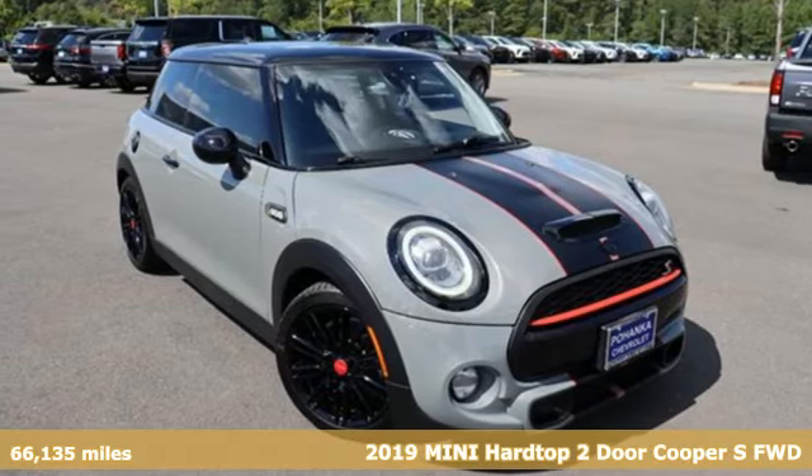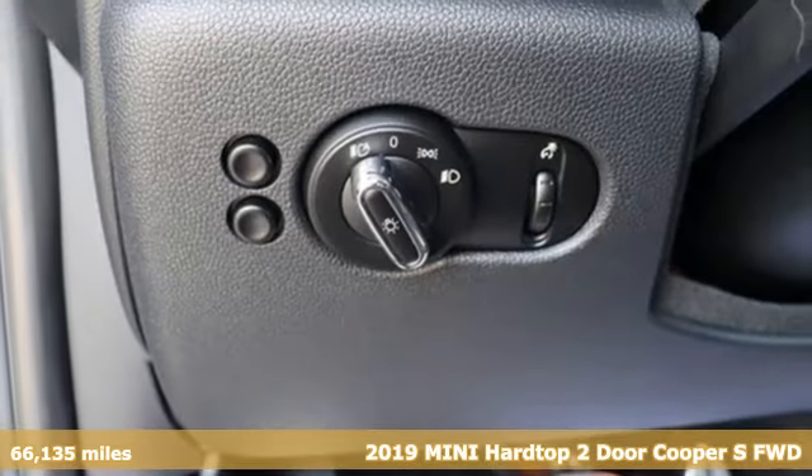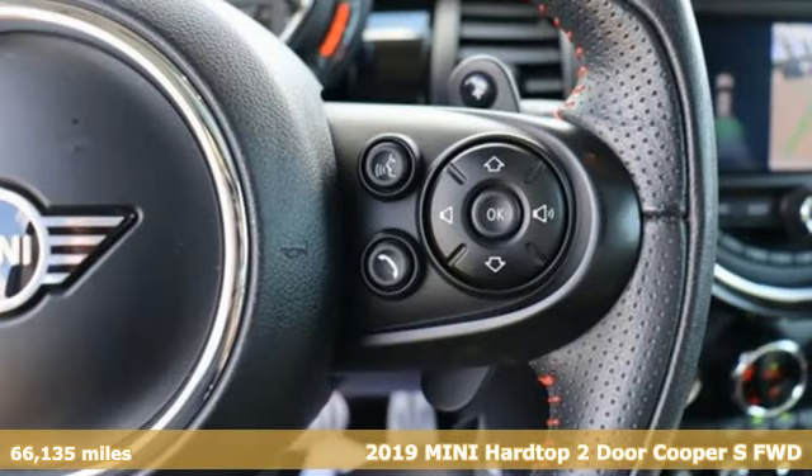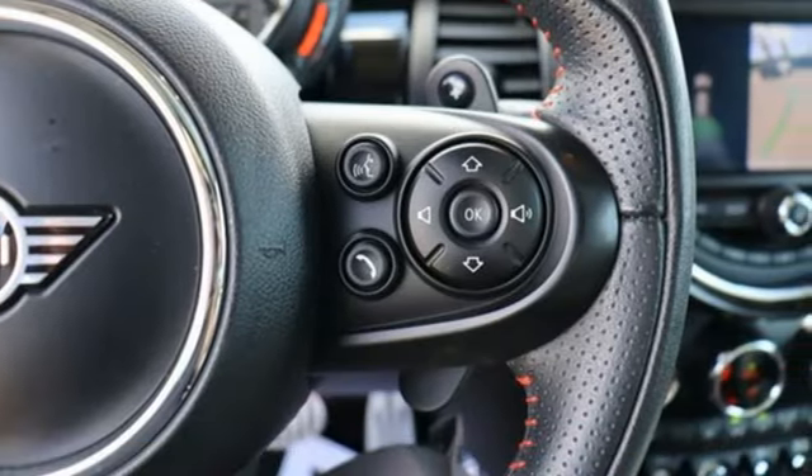It's a 2019 Mini Hardtop 2-Door. Don't confuse premium with pretentious. The high-end parts and performance treat you well, and the world-famous handling keeps you grounded.